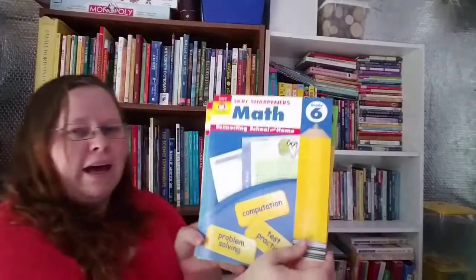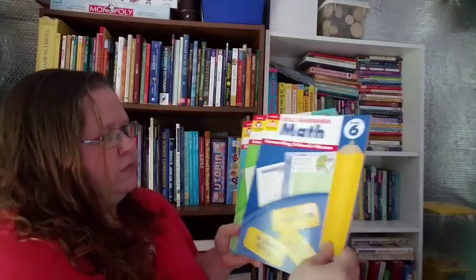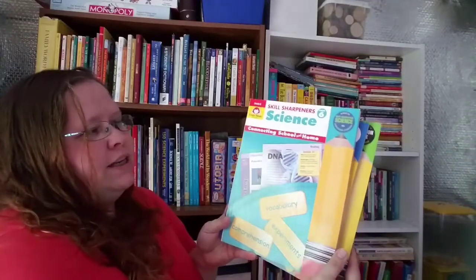We got the Skill Sharpeners Trio for grade six — my son is going into grade six. We have the Skill Sharpeners Math grade six, Skill Sharpeners grade six Reading, and Skill Sharpeners grade six Science.